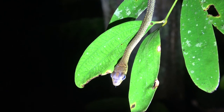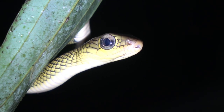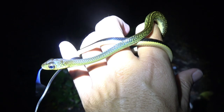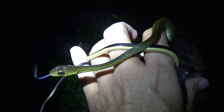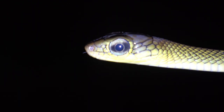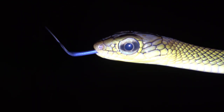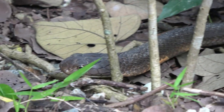Next up is a white-bellied rat snake — well, this is just a juvenile. These snakes get to well over two meters in size. Look at the tongue on that, just glowing at night. What's really interesting is that every snake I've shown so far is a potential food source for the next snake.